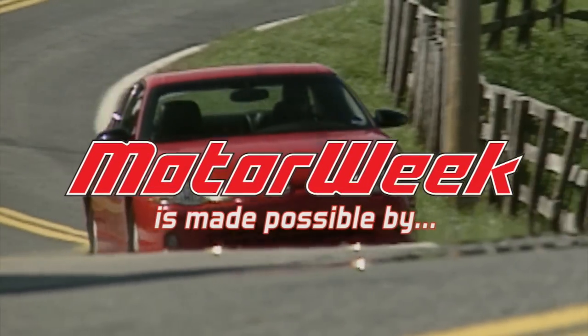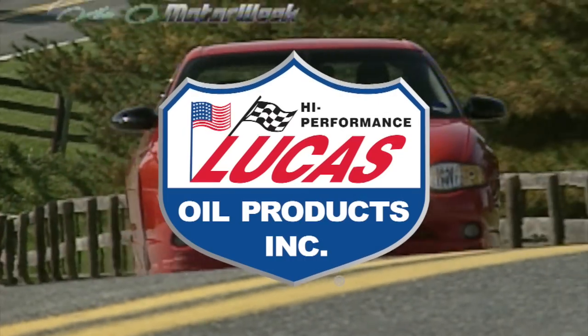MotorWeek is made possible by Lucas Oil, TireRite.com, and RockAuto.com.